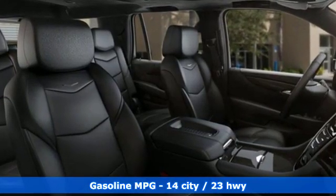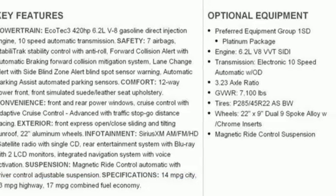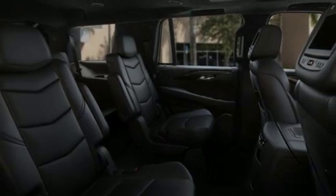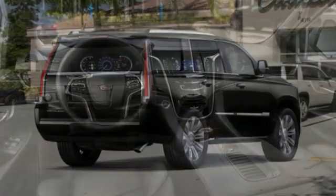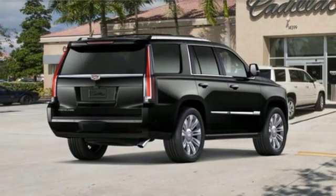Integrated navigation system with voice activation, doors and push button start proximity key, heated and ventilated bucket seats, automated parking sensors, Wi-Fi hotspot, dual zone climate control, V8 engine, hands-free liftgate, magnetic fluid filled shocks, and power tilt-down heated mirrors.